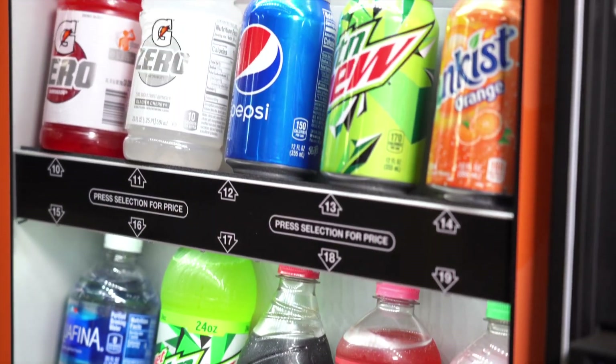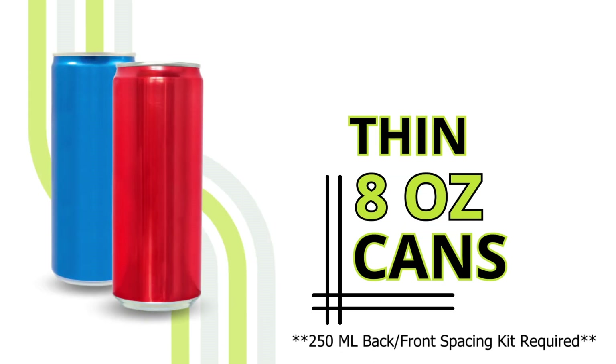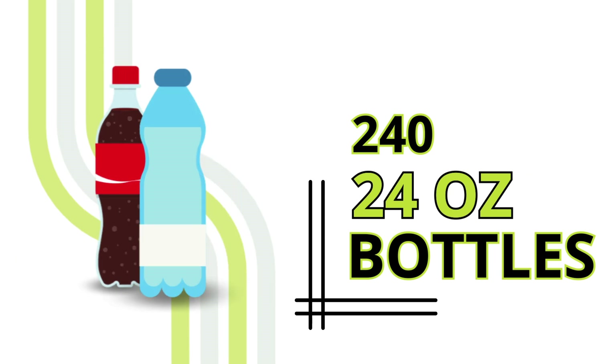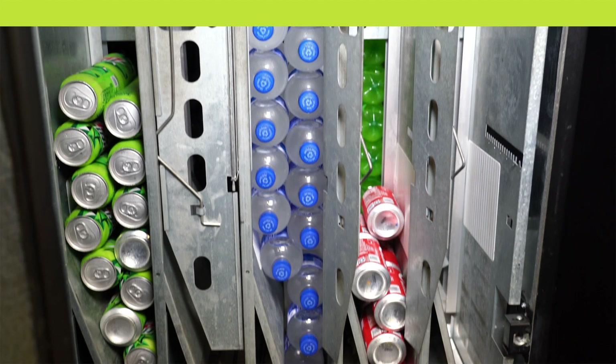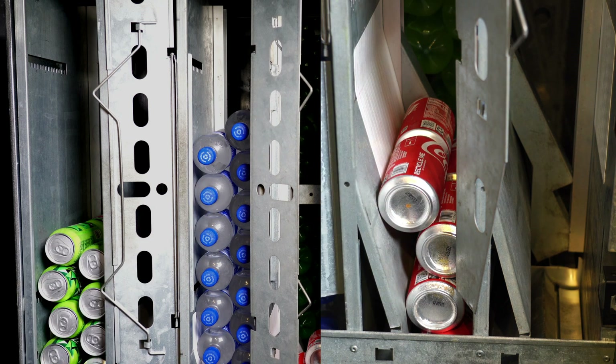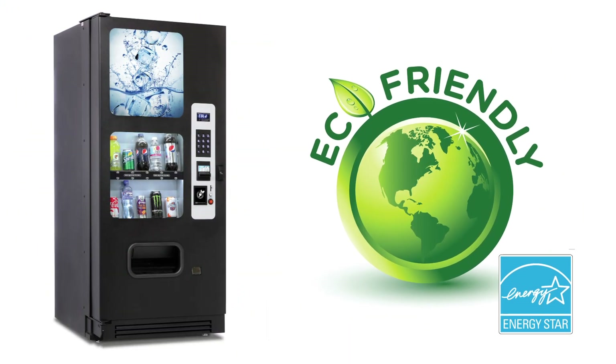This machine offers 10 different selections and holds 500 12-ounce cans, including thin 8-ounce Red Bull cans, or 240 20-ounce and 24-ounce bottles. With its built-in case support rack, loading the machine is quick and easy. This machine is Energy Star rated for ultimate energy efficiency.